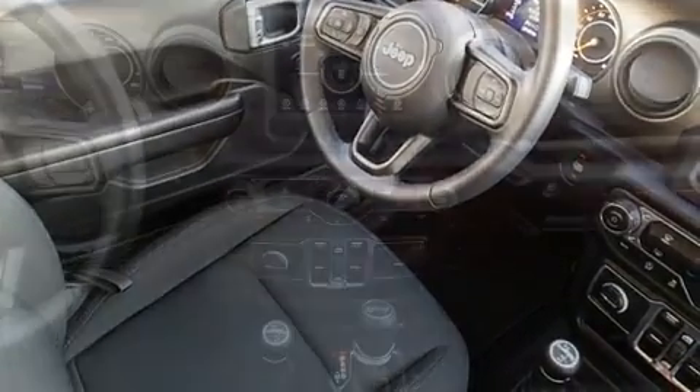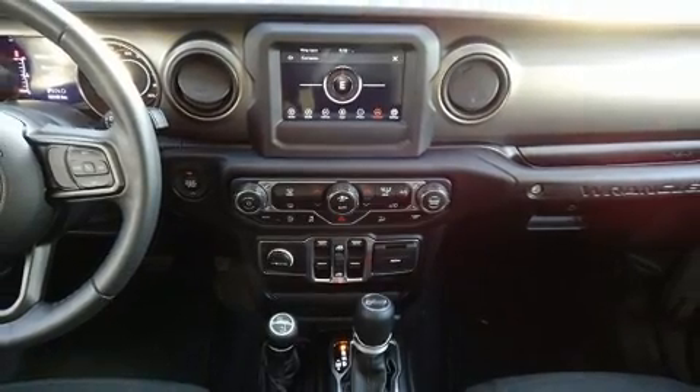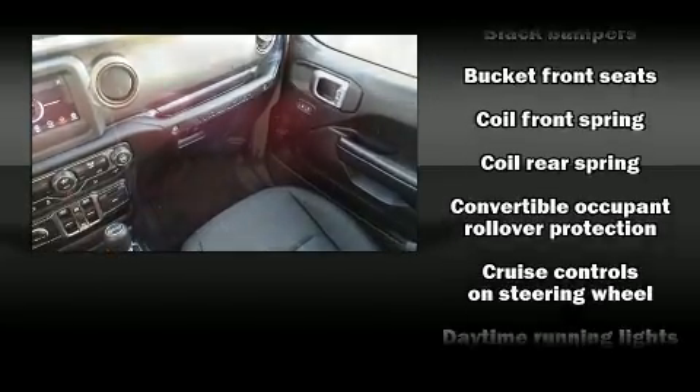Top features include front bucket seats, front and rear reading lights, a tachometer, variably intermittent wipers, front fog lights, skid plates, and air conditioning.